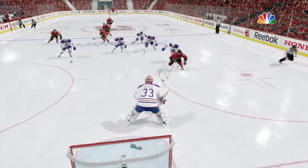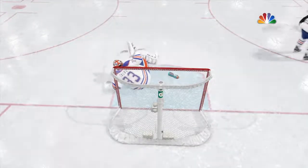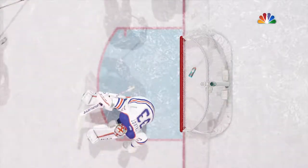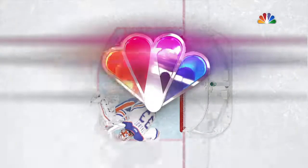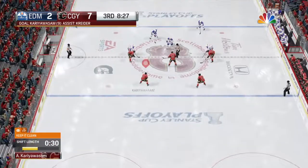AJ's quick read of the play allowed him to get that breakaway and score. Talbot's beat low on the glove side — that's a real quick release that he can't get to. Calgary's goal has staked them to an even larger lead.